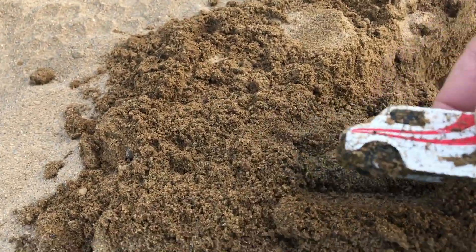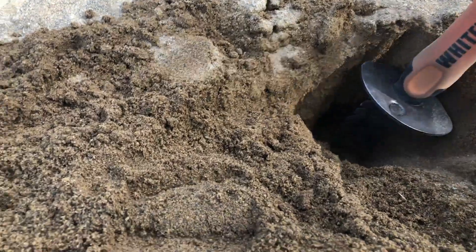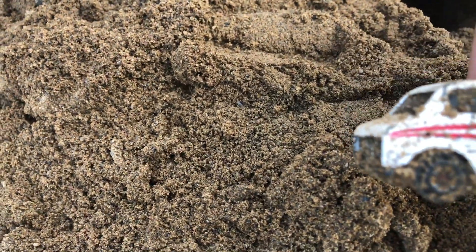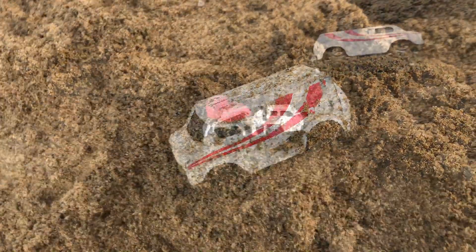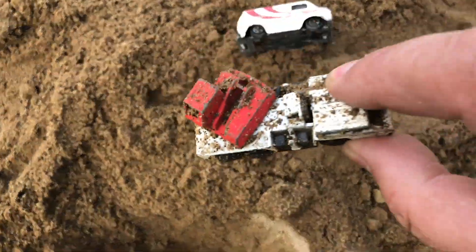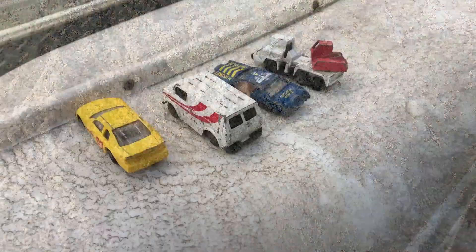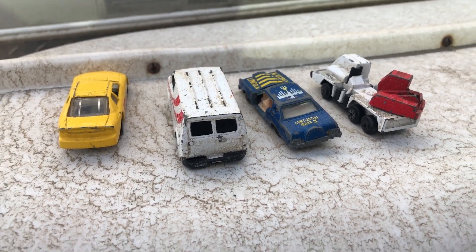My second find was a little van — you can see it's quite deep, nine inches down there in the sand. Pretty cool. Found another vehicle right beside that one — a metal one. So two cars quite deep down there. There are my four cars I found on the beach at Crooked River campsite — pretty cool!